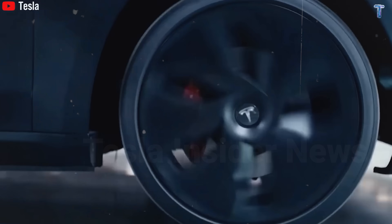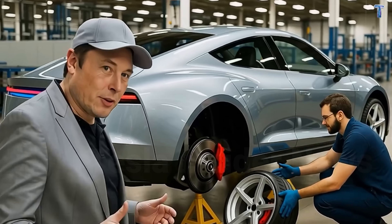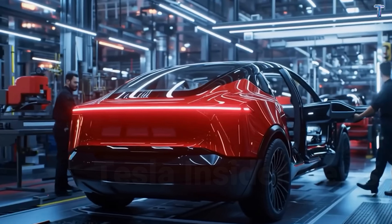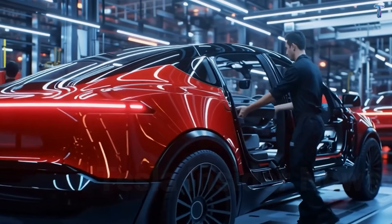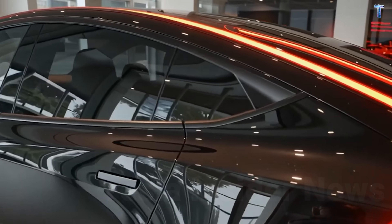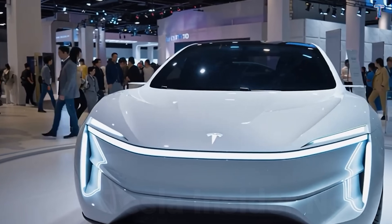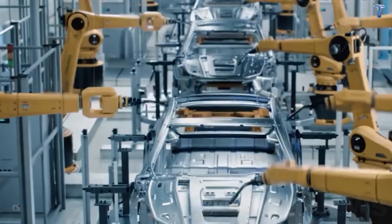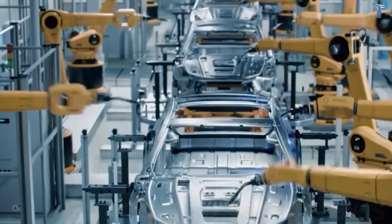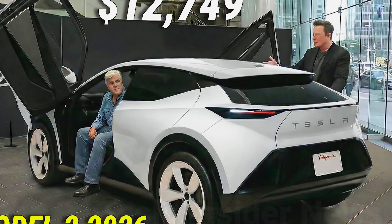It won't drive itself to the grocery store while you nap in the passenger seat — that remains science fiction for now. But it should make you a measurably safer driver, reduce fatigue during 3 to 4-hour road trips to visit family, and potentially qualify you for insurance premium reductions of 10 to 15 percent through programs some insurers are developing for advanced driver assistance systems. Managing expectations matters — Tesla learned that lesson through expensive reputation damage. The Model 2 isn't marketing fantasy; it's offering measurably improved driving assistance that helps keep you safer on America's increasingly congested roads.